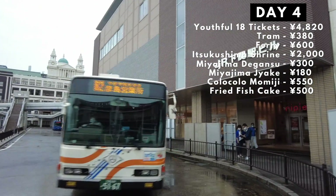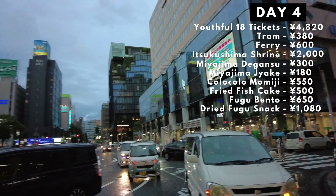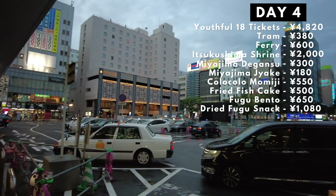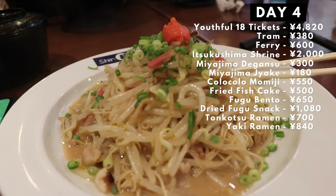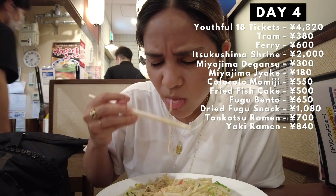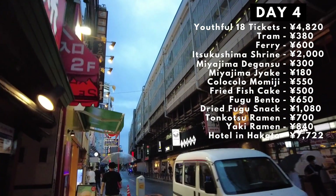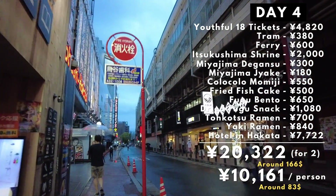We headed for Shimonoseki, bought some blowfish goods, a bento box and dried snacks, and then took another train ride to our last stop for the day — Hakata. Hakata is popular for its food, specifically tonkotsu ramen, so we had to have that. He had tonkotsu ramen and I had yaki ramen — both very, very delicious. Stuffed, we headed to our little business hotel, which cost us 7,722 yen. Day 4 cost us 20,322 yen in total, or 10,161 yen per person.